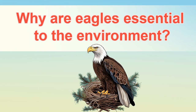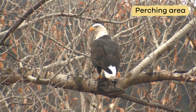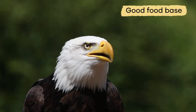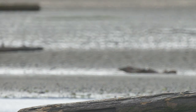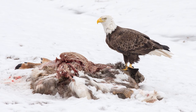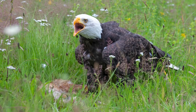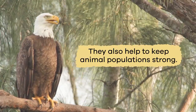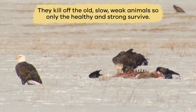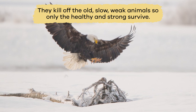Why are eagles essential to the environment? American eagles require a perching area, a nesting site, and a good food base, and they are an essential part of the environment. For example, they eat carrion, which helps to clean up the land. And since they are great hunters, they also help to keep animal populations strong — they kill off the old, slow, weak animals, so only the healthy and strong survive.